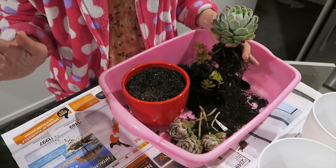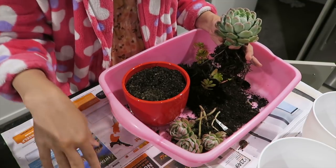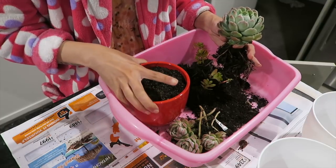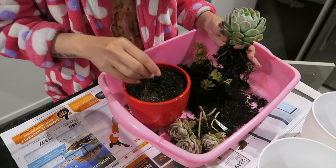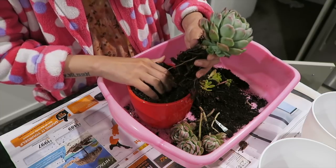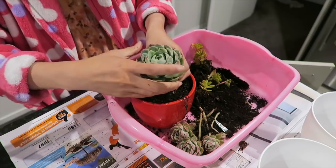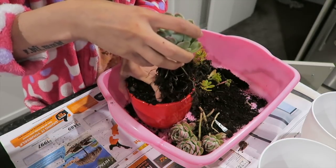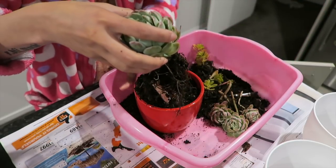I'm on my kitchen island table and I just laid out newspaper so I won't make a mess. I filled this red planter with cacti soil and let's bury this thing — wait, that's too full, I think it's too full.